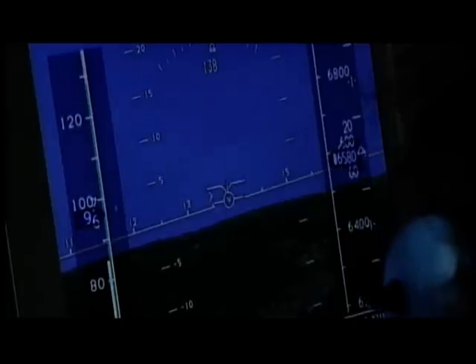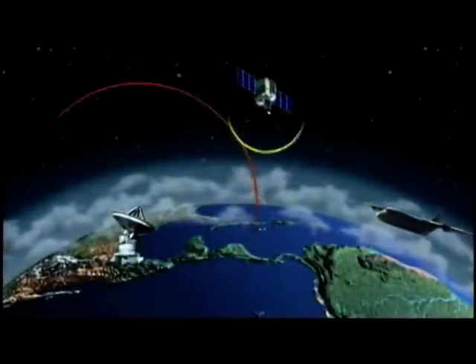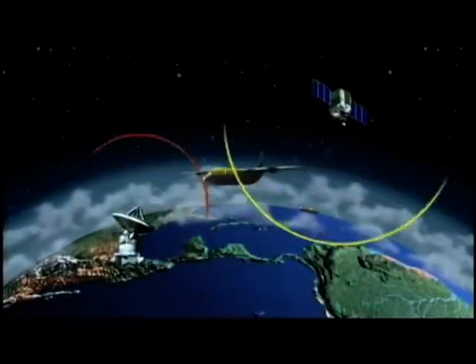It will help pilots land, even when they can't see the runway. Sensors, electronic world maps, and satellite signals create a kind of virtual reality of what's outside, no matter what the weather or time of day.